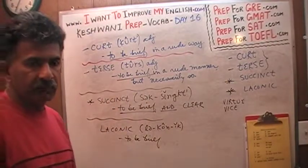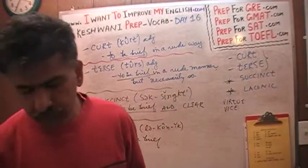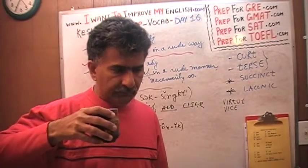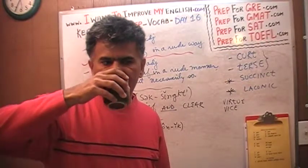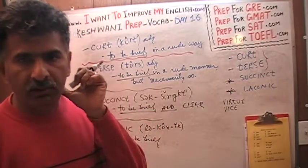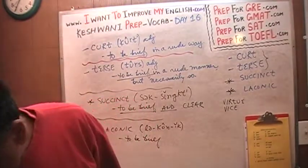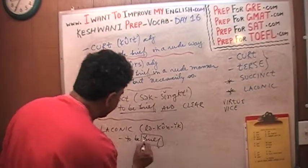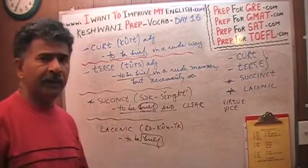So now we understand the meaning of the word connotation — what it means to connote certain shades in the meanings of words. Some words have positive connotations, some have negative connotations, and some words are just neutral — they have neither a positive nor a negative connotation. Since we've used the word 'brief' so many times, let's also learn the noun of 'brief.'